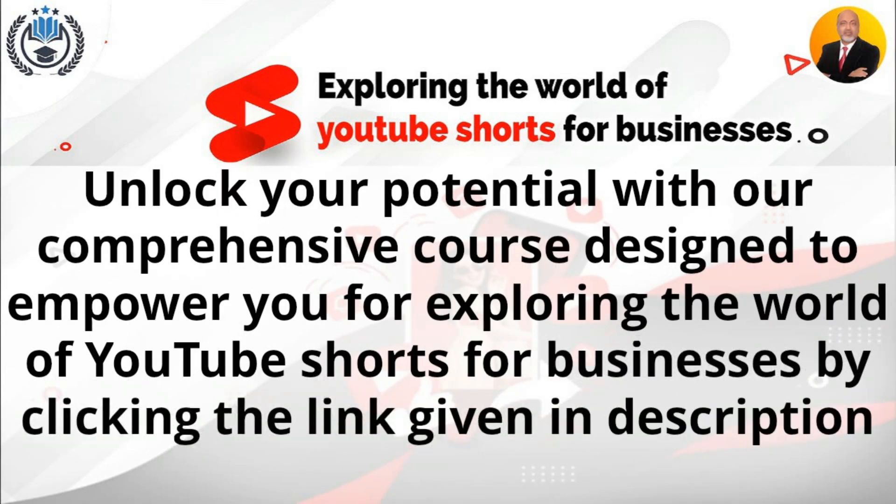Unlock your potential with our comprehensive course designed to empower you for exploring the world of YouTube Shorts for businesses by clicking the link given in the description.